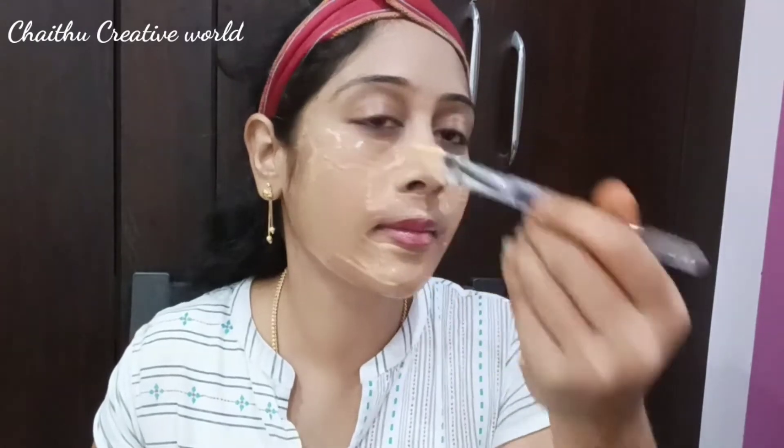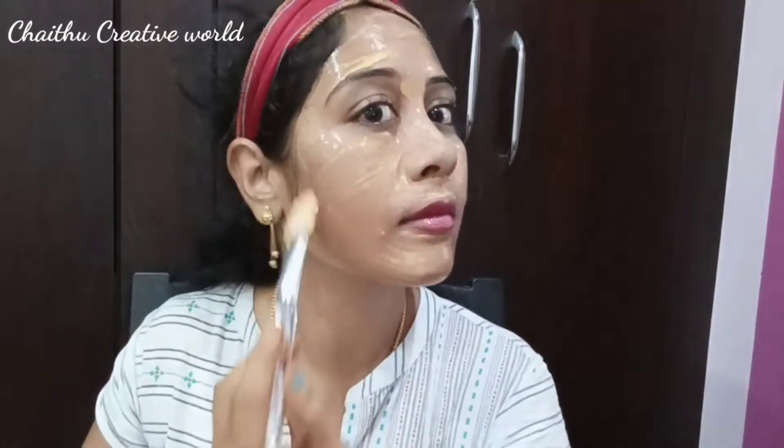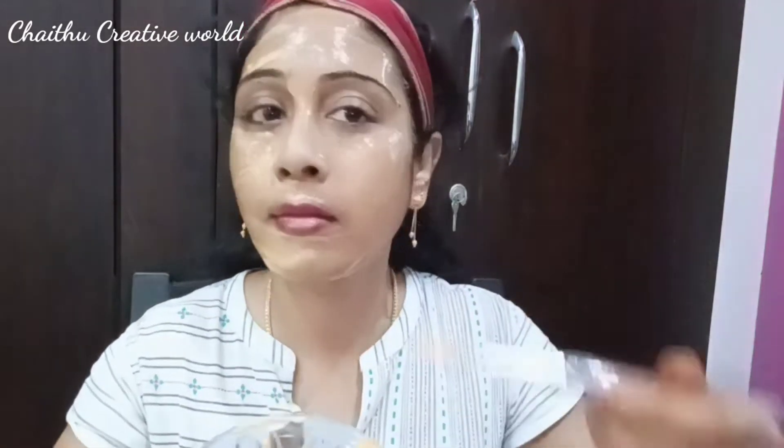This is the best face pack. In this winter, my skin is very dry. My skin becomes very healthy and smooth and glowing with this pack. I will use this as a natural moisturizer and it gives the best results. I will apply it for 10 to 15 minutes on the face.